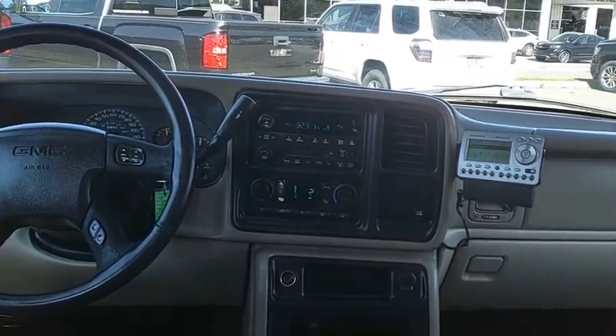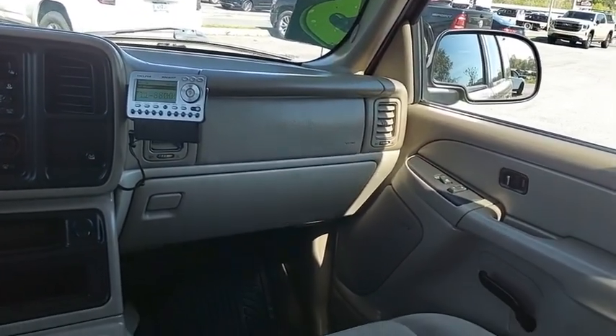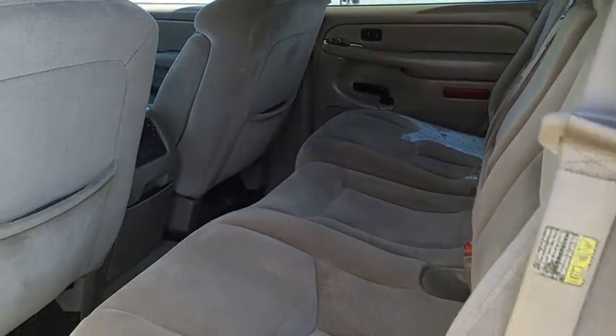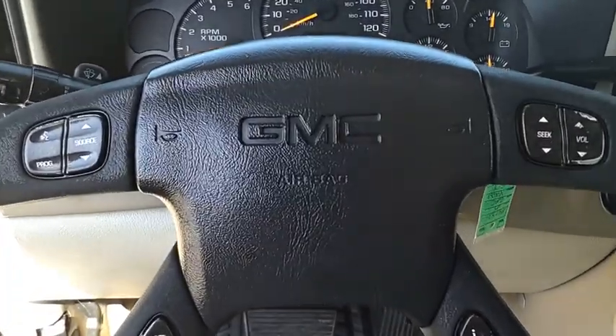Peace of mind comes standard with GMC's powertrain warranty and Yukon's five-star frontal crash test rating. Boasting a Vortec 5.3 liter V8 with active fuel management and flex fuel, Yukon is agile and capable.